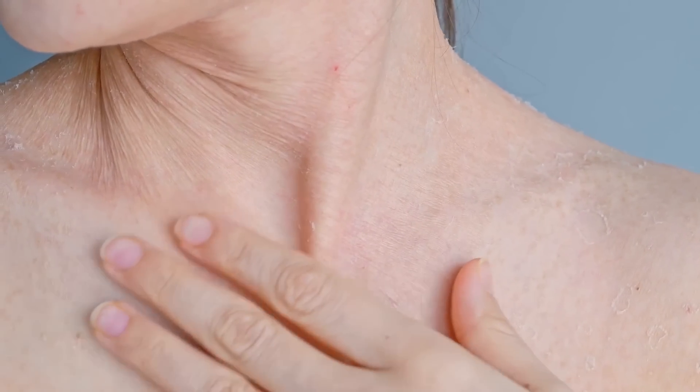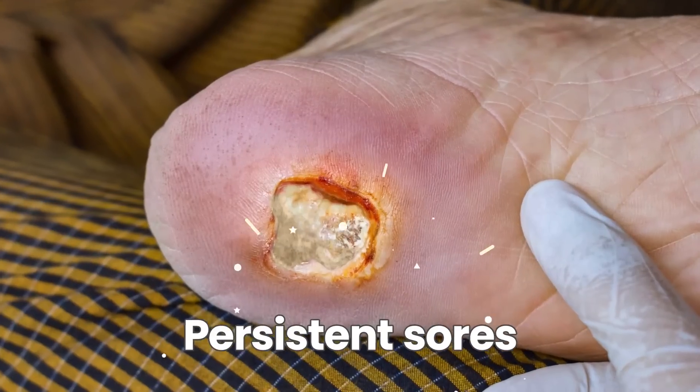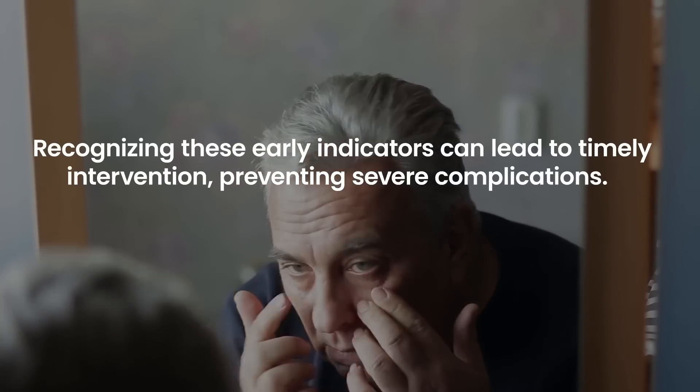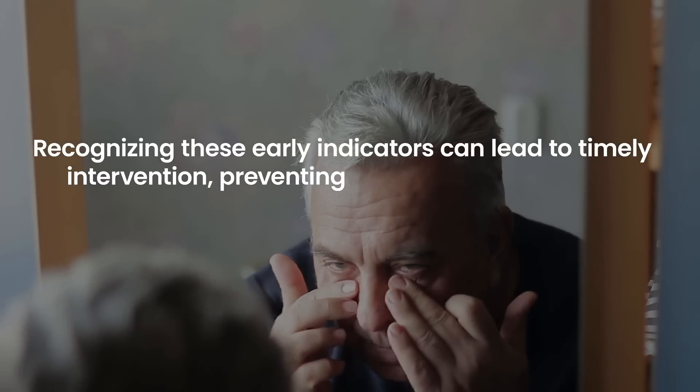Diabetes often manifests on the skin, with signs ranging from darkened patches to persistent sores. Recognizing these early indicators can lead to timely intervention, preventing severe complications. Being vigilant about such skin changes is essential for those with diabetes to ensure better health outcomes.